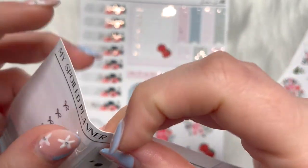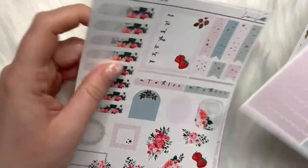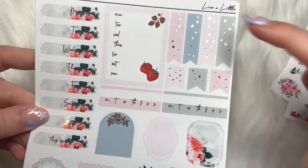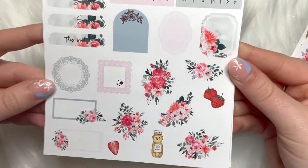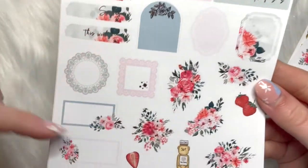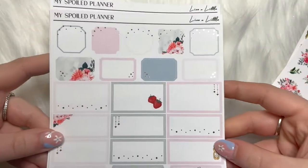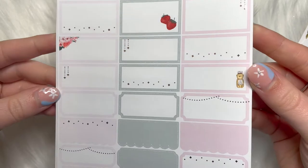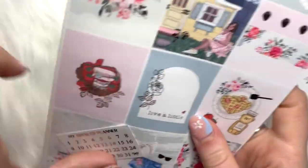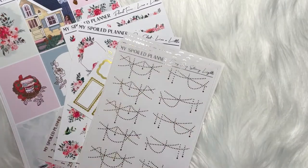Then you have your date covers with your sidebar things, some flags, and some really cute deco — more foiled florals and different frames and boxes. Then here is your boxes page. So that was Liverlittle and that was everything I got from Ceci — definitely go check her out on her website, she also has an Etsy, and her Instagram is obviously amazing as well.